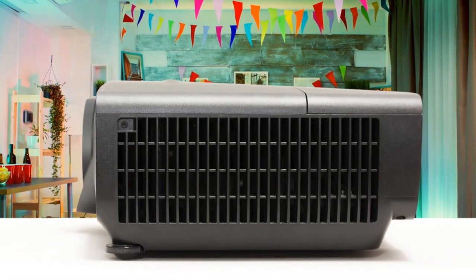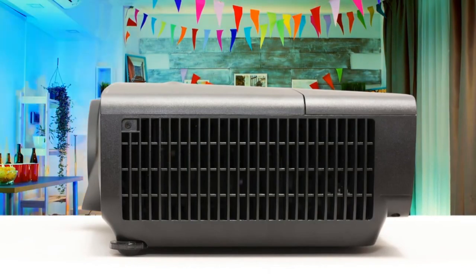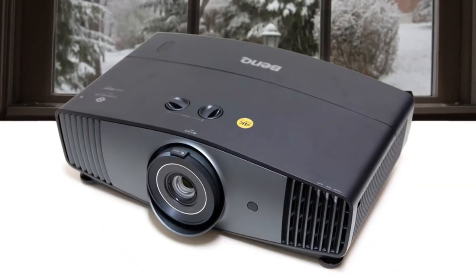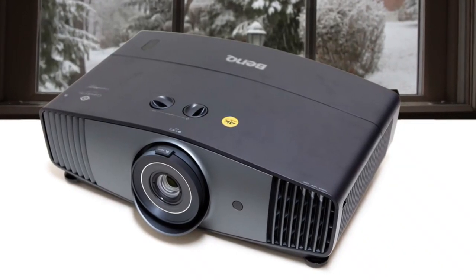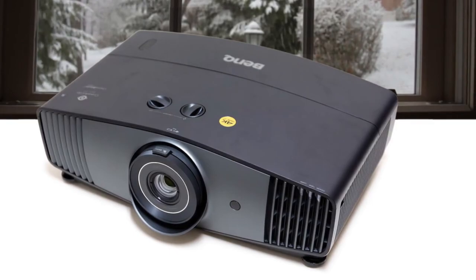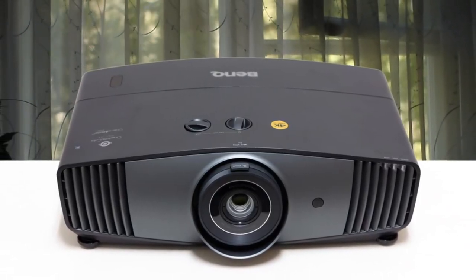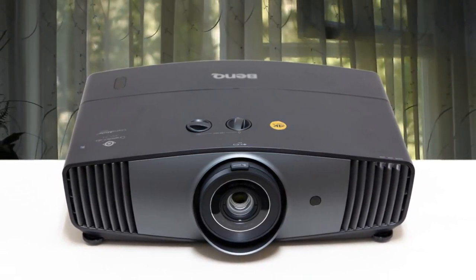As one would expect from any display selling in 2021, the HT5550 supports HDR10 and HLG HDR formats. This is also one of the first 4K-capable DLP projectors I have come across that supports all major 3D formats. Overall, the HT5550 offers subjective image quality competitive with its asking price, especially against other 4K-capable DLP projectors.